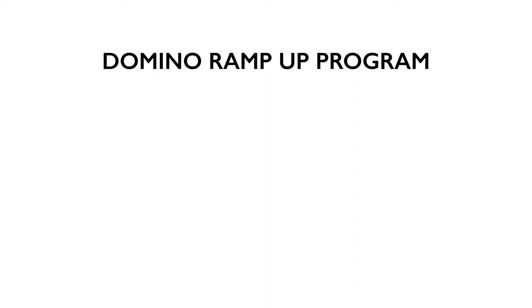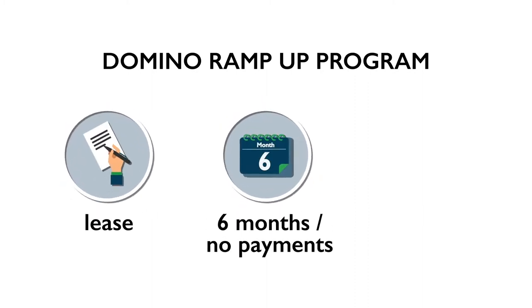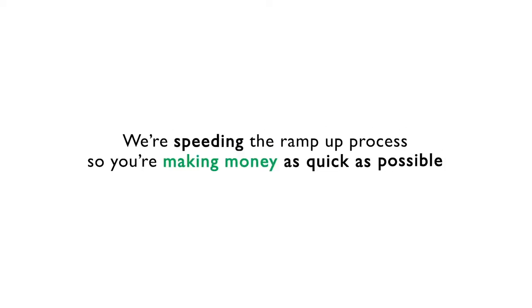We even offer a ramp program whereby they can have a press on a lease, pay nothing for the first six months. So all they're paying for is their ink, and after six months they can then start to pay for that press through the margins they generate from what they're selling using the Domino N610i. So we're speeding the ramp-up process so that you're making money as quickly as possible.